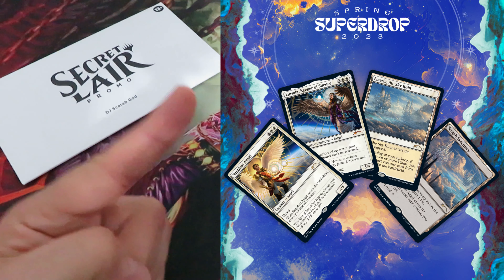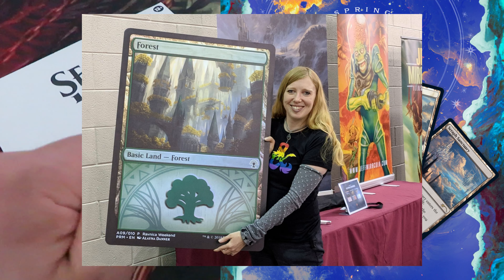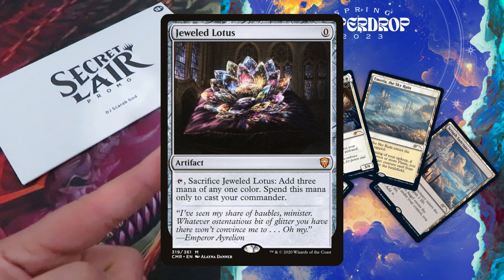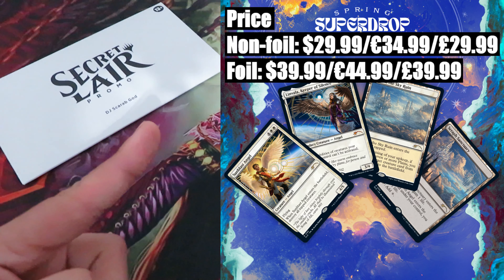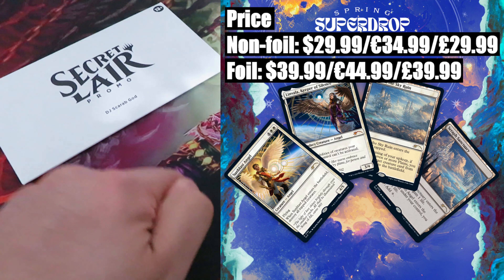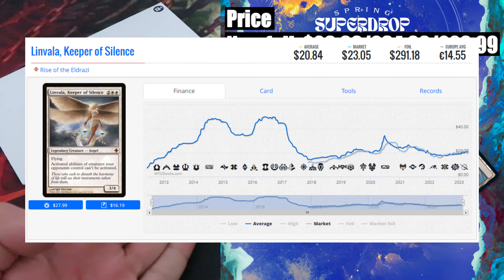Fourth drop: Artist Series Alena Denner — a particular drop featuring four cards with new artwork by Alena Denner, mainly known in the Magic the Gathering community for her art contribution on Commander Legends Jeweled Lotus. What a card! Price: back to the usual two versions — non-foil $29.99 or $34.99, foil version $39.99 or $44.99. Content value: approximately $43. The most expensive card in this drop is Rise of the Eldrazi Linvala Keeper of Silence, valued at around $23.